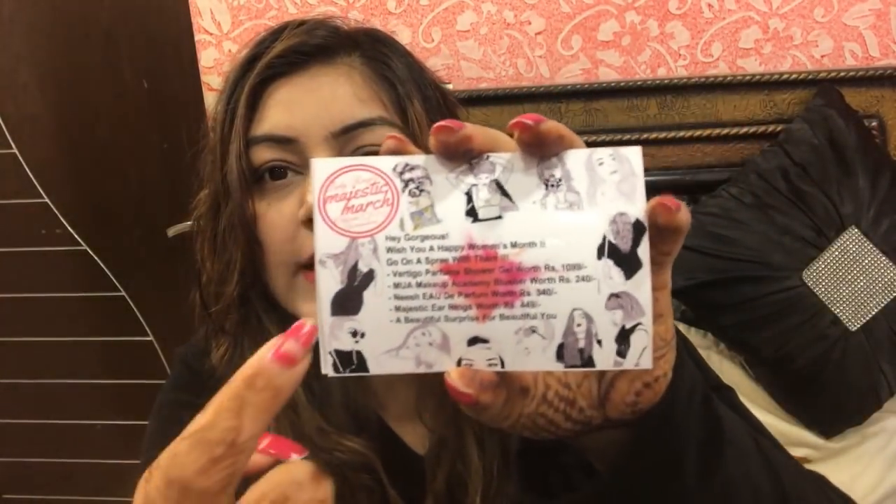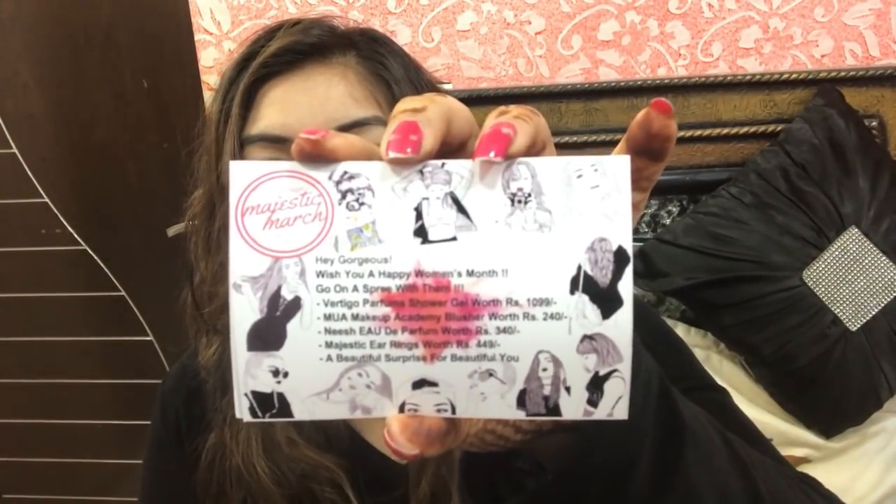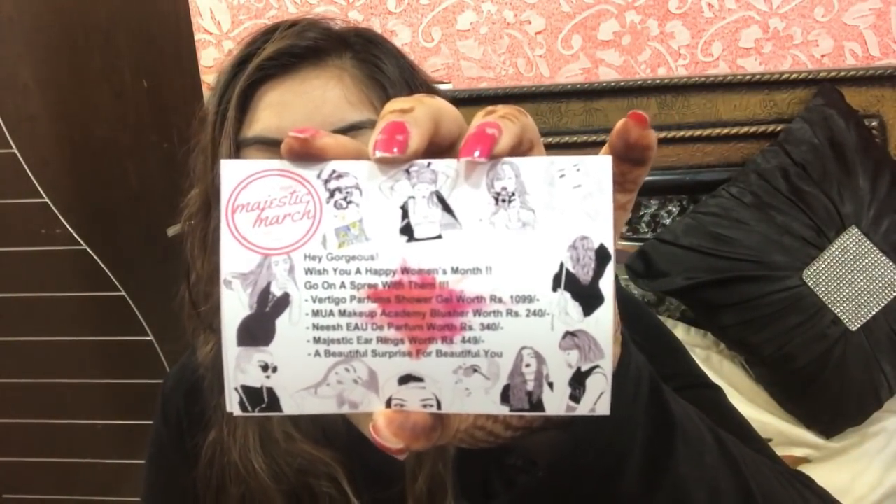First, I'll take out these cards. Lady Raga's 'Majestic March — Celebrate Womanhood.' I really love this card — all sorts of women and their styles are featured. 'Hey gorgeous, wishing you a very happy Women's Month!' There are coupon codes — I'll give you a link in the description box so you can avail discounts.